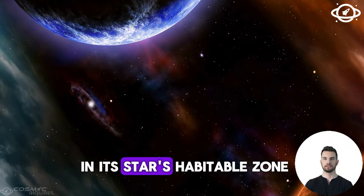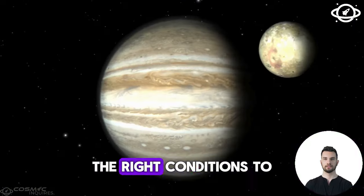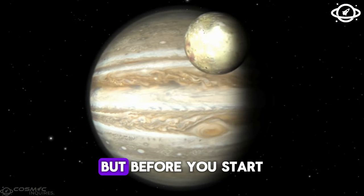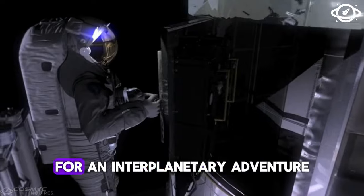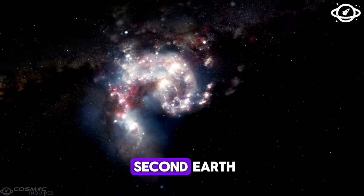If the planet is in its star's habitable zone, which it appears to be, it might have the right conditions to support liquid water. But before you start packing your bags for an interplanetary adventure, you should know that Proxima B is far from a second Earth.